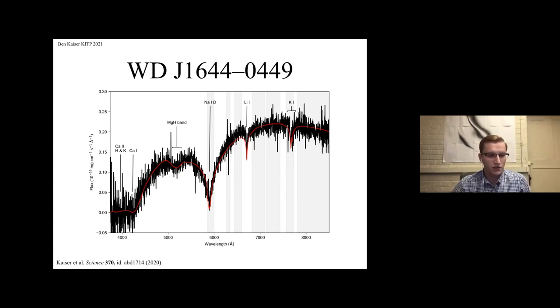J1644 is also not in any of the published Gaia DR2 white dwarf catalogs due to its colors. We observed J1644 using the APOGEE spectrograph on the solar telescope. Our collaborators Simone Bluin and Patrick Dufour did the atmospheric modeling to get the parameters and abundances.